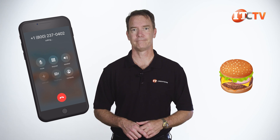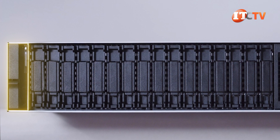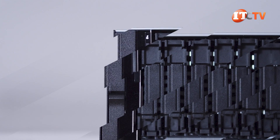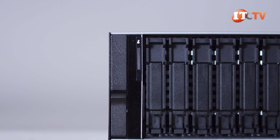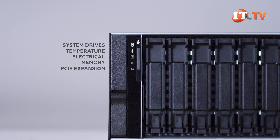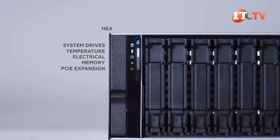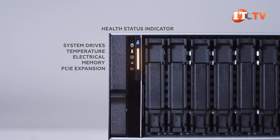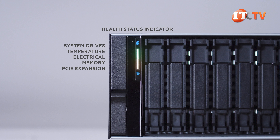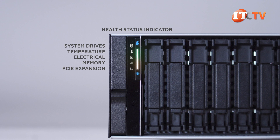For the control panel on the left side server ear, you have two options: one with and one without QuickSync. Ours does not have QuickSync. The panel includes several status LEDs for system drives, temperature, electrical, memory, and PCI expansion slots. The large button serves a dual function as a system ID button and health status indicator that blinks and changes colors based on system health. The QuickSync version is very similar, with the same icons on the left, plus two buttons where the system ID and status button is located.